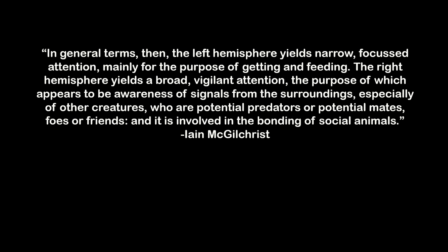As McGilchrist writes: "In general terms, the left hemisphere yields narrow, focused attention, mainly for the purpose of getting and feeling. The right hemisphere yields a broad, vigilant attention, the purpose of which appears to be awareness of signals from the surroundings, especially of other creatures who are potential predators or potential mates, foes or friends, and it is involved in the bonding of social animals."